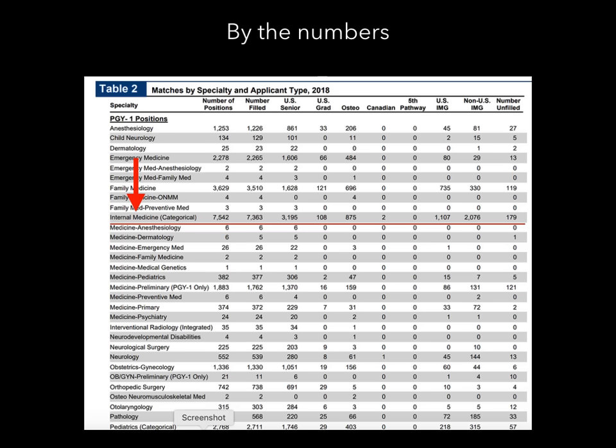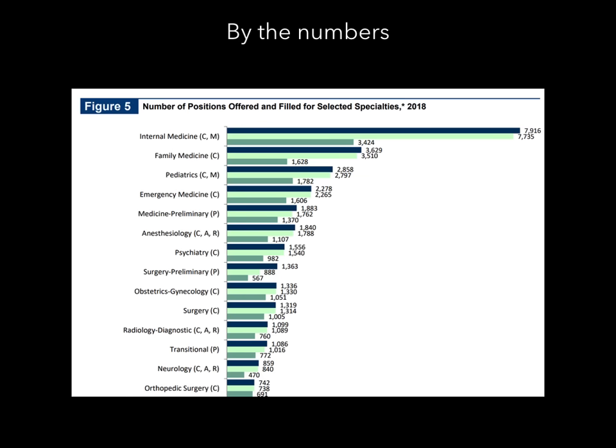You can also look at this chart to see how many osteopathic medical students filled spots, how many Canadian students filled spots, etc. I just want to start by showing the sheer number of positions available. Internal medicine is the largest specialty in the United States. There are a total of 7,916 specialty spots for internal medicine, and 7,735 of those spots were filled last year, leaving about under 600 that were unfilled. The 3,424 in the darker green is how many were filled by United States medical students. So over half of the spots were not filled by U.S. seniors — very promising if you're an IMG.